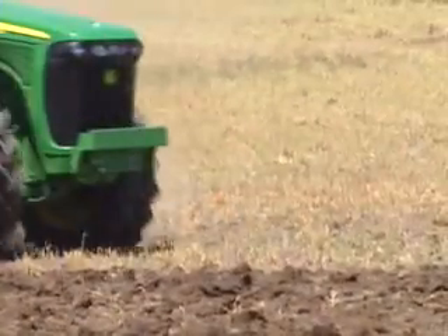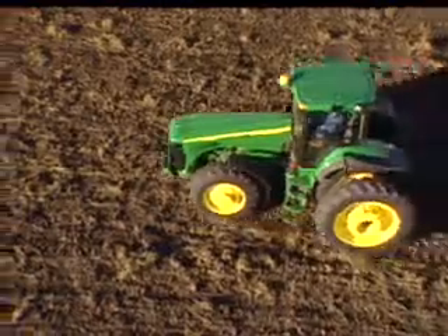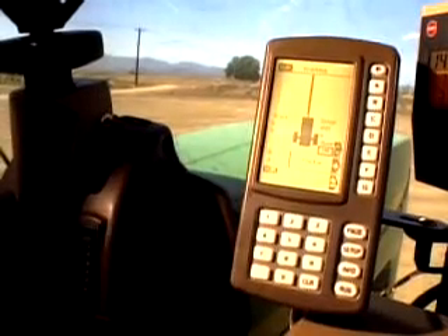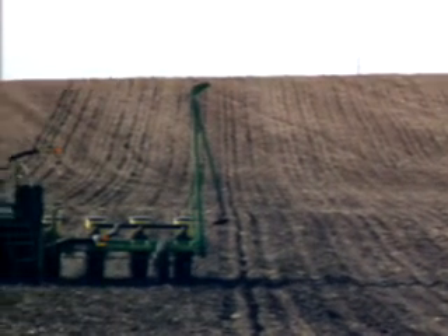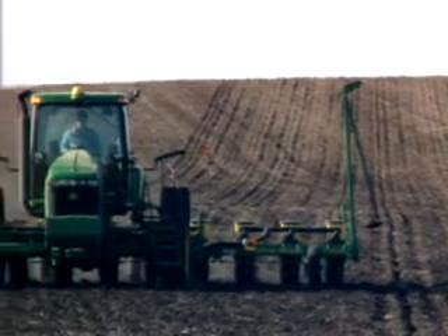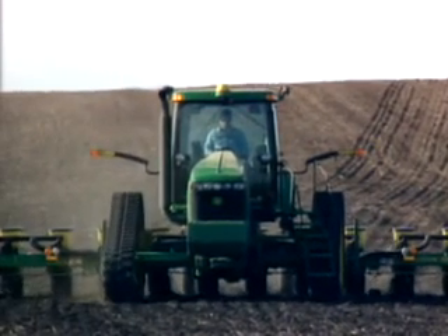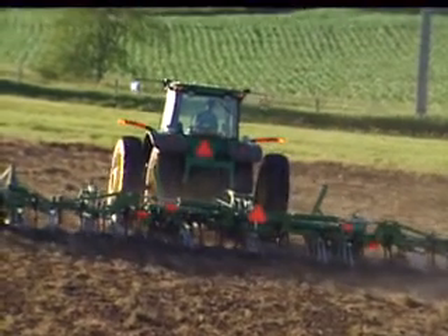Now John Deere is making this technology available to wheeled tractor owners with the introduction of the GreenStar Autotrack assisted steering system for all 8000, 8010, and 8020 series tractors, as well as all of our track machines — once again proving that John Deere is the leader in ag technology by keeping current customers as part of product development.